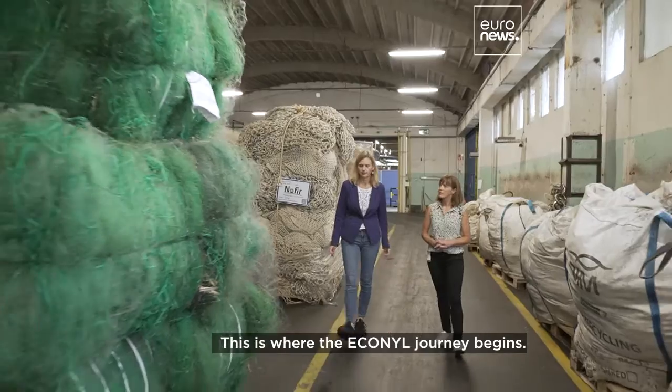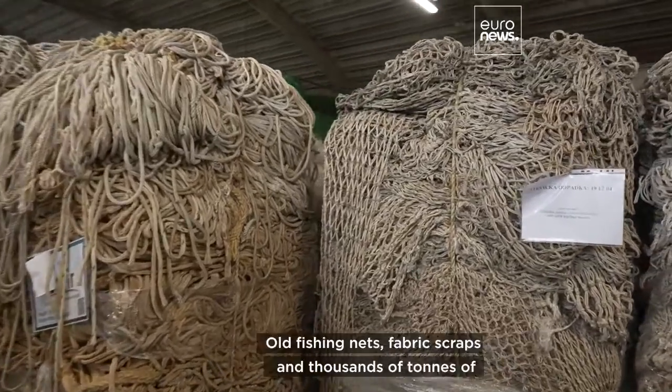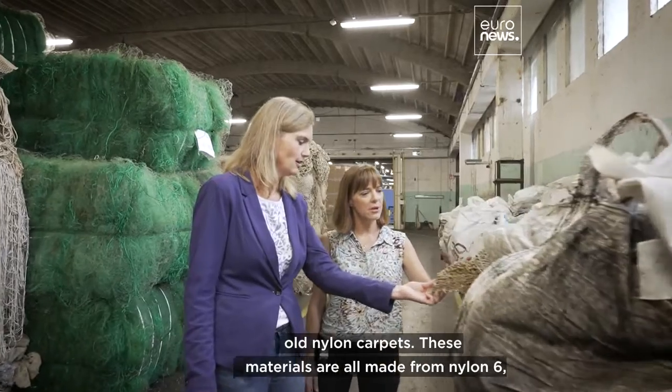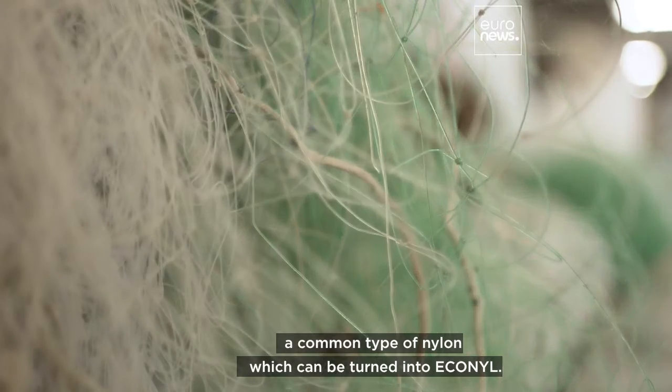This is where the Econyl journey begins, in a warehouse near Ljubljana where the waste arrives — old fishing nets, fabric scraps, and thousands of tons of old nylon carpets. These materials are all made from nylon 6, a common type of nylon which can be turned into Econyl.